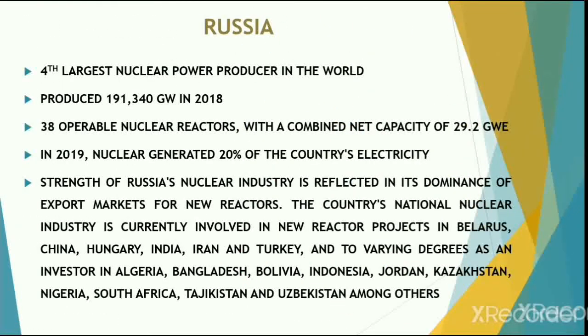Russia is the fourth largest nuclear power producer in the world, producing 191 terawatt-hours of energy in 2018. There are 38 operable nuclear reactors with a combined net capacity of 29.2 gigawatts. In 2019, nuclear energy met almost 20% of the country's electricity needs. Russia is building its strength in the nuclear industry, which is reflected in its dominance of the export market for new reactors.